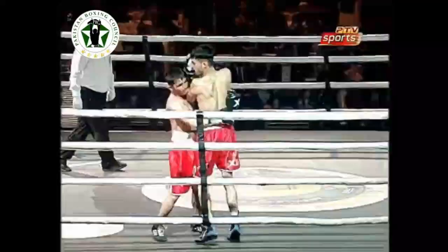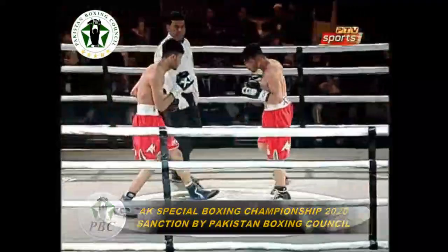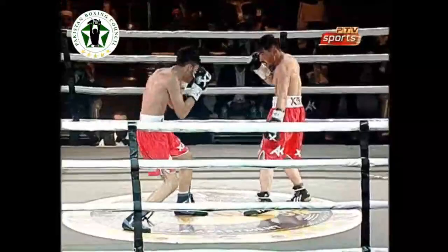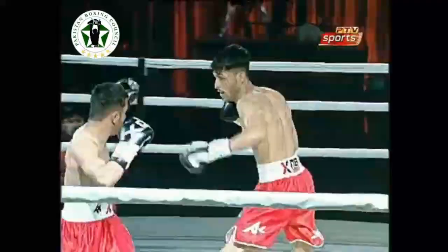A big left hook catching him right there. Fida Khan — his legs might be a little dwindling but he recovers his balance and comes back with another combination. Awesome one-two punch combination. He just needs to take his time and relax a little bit.